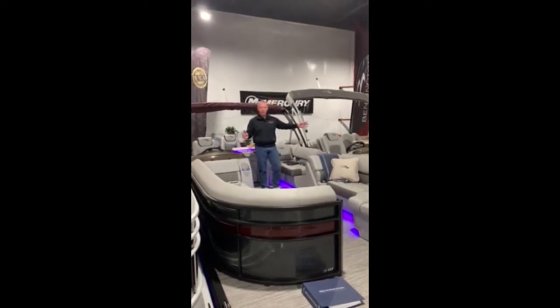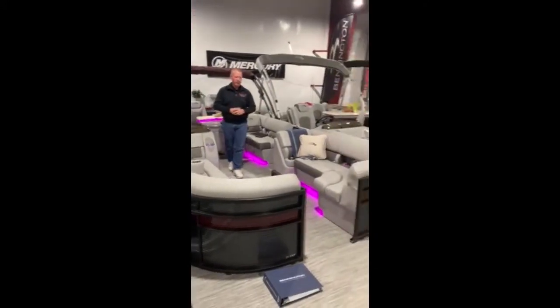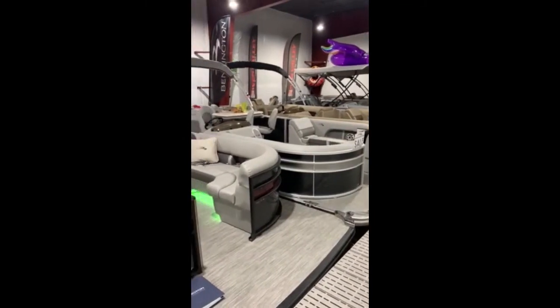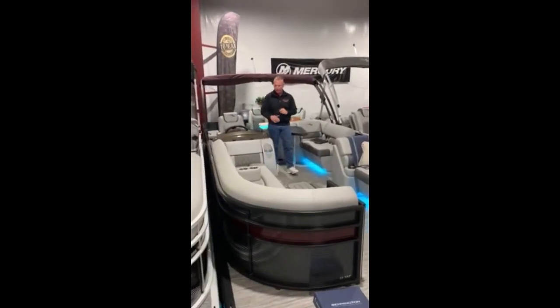If you look at this boat and the boat that's next to me, the very front end are about the same — they give you a nice lounging area. Both pontoons have the premium package with the cutouts for the speakers and the diamond cutout on the seats. It looks very, very nice and rich.